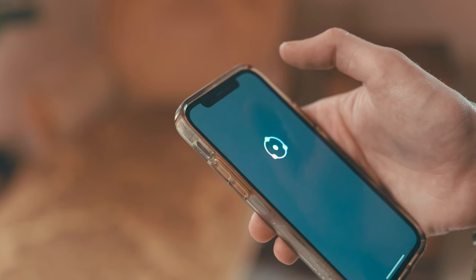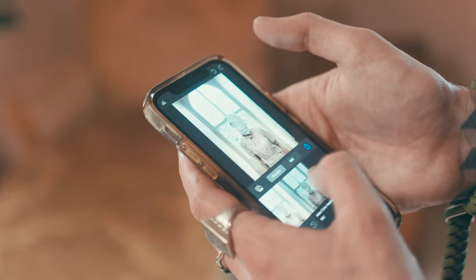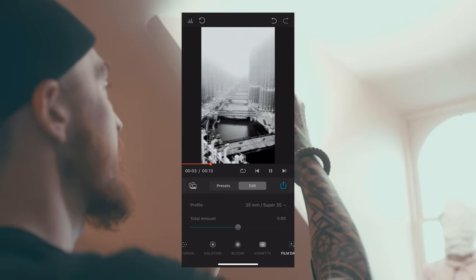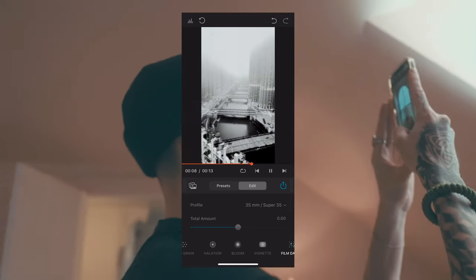They also have an iOS version available, which I think I would find myself using more than the Lightroom plugin for quick on-the-go edits for things like Instagram stories or quick social posts. It also includes the ability to edit video as well, which again I think is great for those quick social uploads.